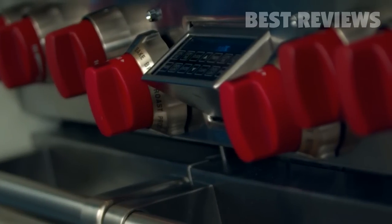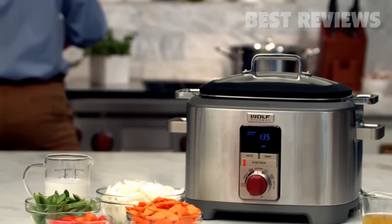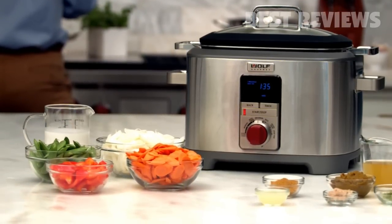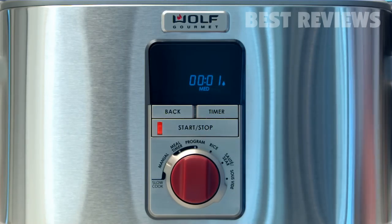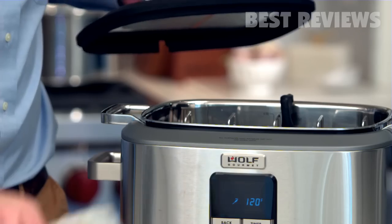From Wolf Gourmet, the way you cook is about to be revolutionized. Introducing the Multi-Function Cooker. This high-performance appliance can slow cook, sauté, sear, prepare rice, and even sous-vide. As a slow cooker, the manual, meal timer, and program modes allow you to plan and cook your meal to achieve precise, delicious results.